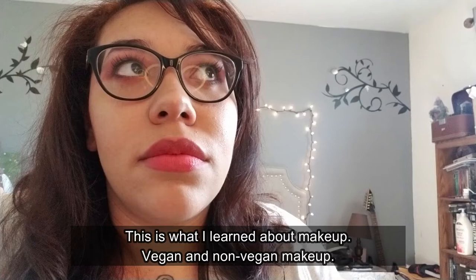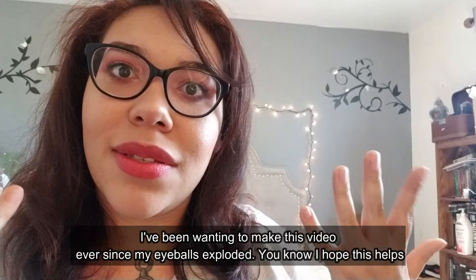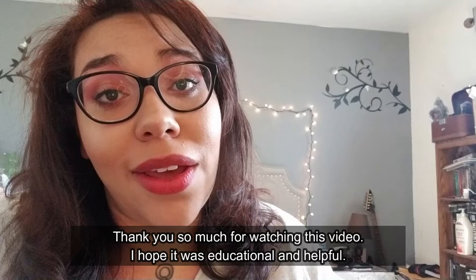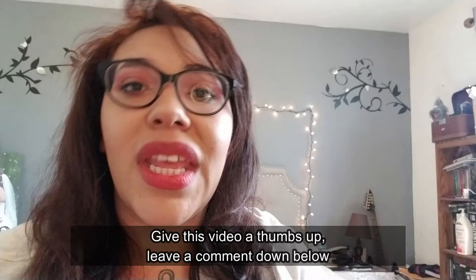That concludes this video! I'm so glad I got to make it — I've been wanting to make this ever since my eyeballs exploded. Hopefully this helps somebody. Thank you so much for watching. I hope that it was educational and helpful. Stay tuned for more interesting videos, and be sure to share this video so it can help other people who might have a similar issue.